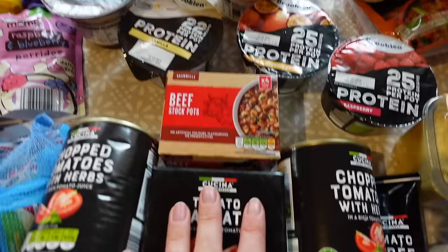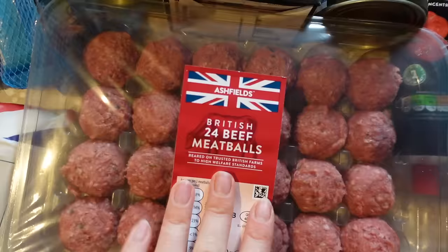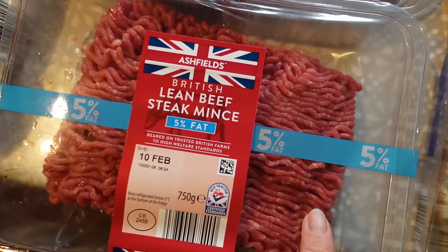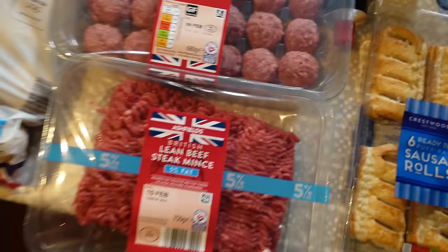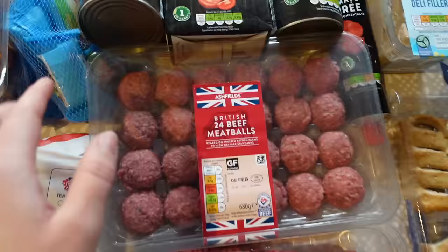I got some beef stock pots, some chopped tomatoes with herbs, some passata, some tomato puree. We've got some meatballs because I'm going to do meatballs in the slow cooker one night - we had these the other week and they were really good. I just threw together a sauce and it was so nice with some pasta. I also bought some beef mince - the five percent fat one - and I'm going to do a shepherd's pie one night. So we've got stir fry, meatballs, shepherd's pie, and chicken burgers - that's four meals planned.